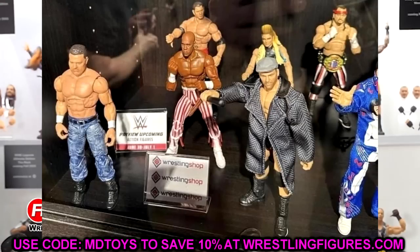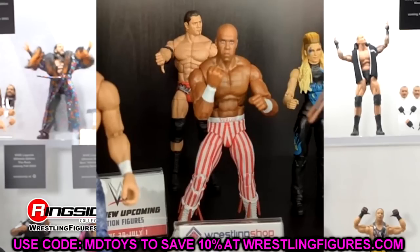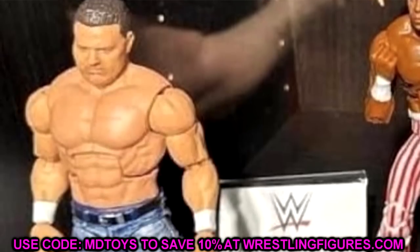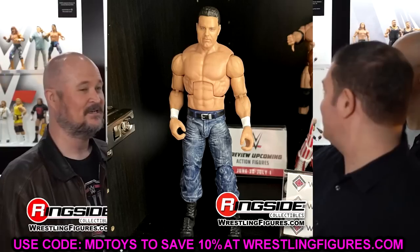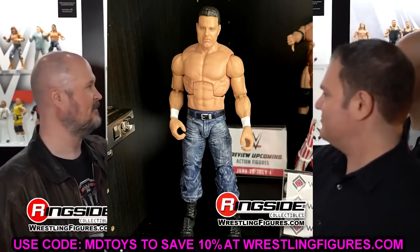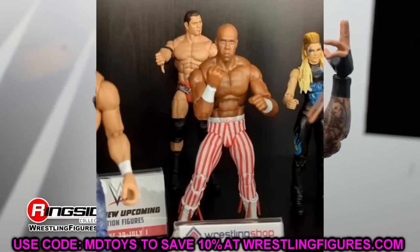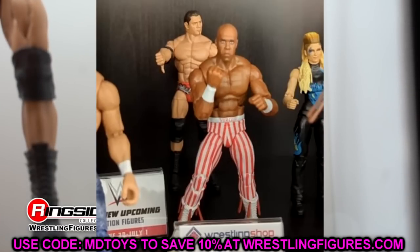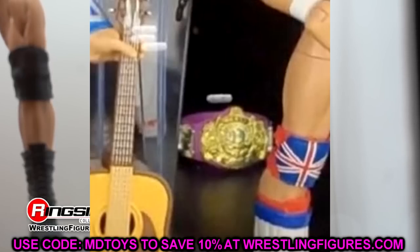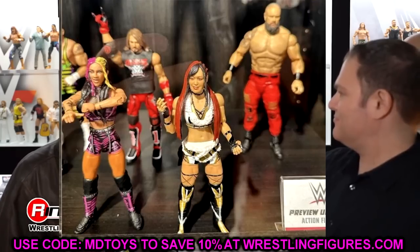We also had some Royal Rumble Elites - Ridge Holland, Beth Phoenix, 2005 Batista with a thumbs down, and two Build-a-Figure figures. You have the Survivor Series British Bulldog with a lot of cool dry brushing on that new leg mold with sculpting, and it kind of looks like the John Cena torso with shorter shorts. Good looking head sculpt. Then we have the Build-a-Figure Royal Rumble Elite Virgil - that Virgil figure looks damn good, I like the striped pants and the head sculpt. I'm also noticing the Ultimate Warrior is coming with the purple world title.